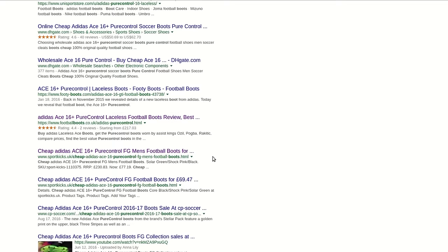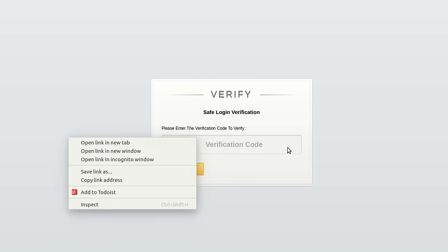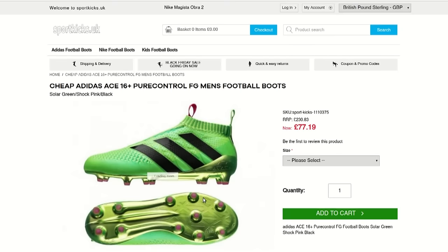You obviously get the big football boot websites for the first few hits, but then appear domain names which aren't as noticeable. Sport Kickstop UK stood out as a potential red flag, so we clicked onto the link. The first strange factor was how you needed to enter a variation code to proceed onto the website — something I've never had to do before. So I entered the code and waited to see what loaded up.